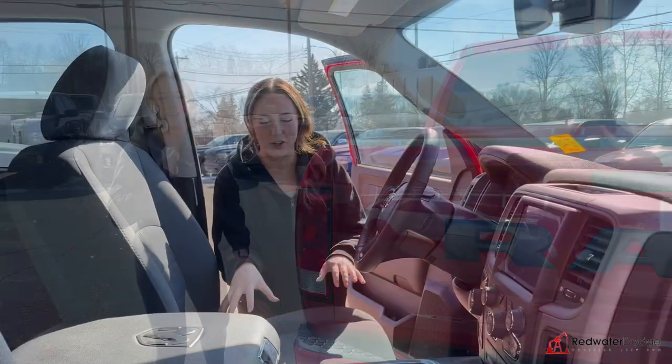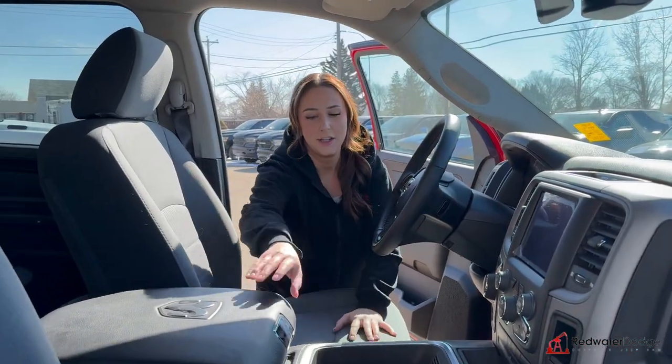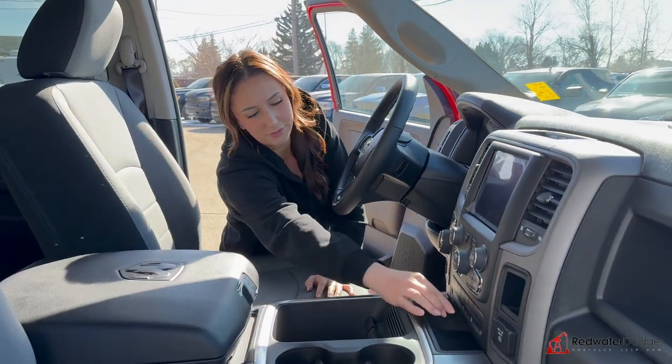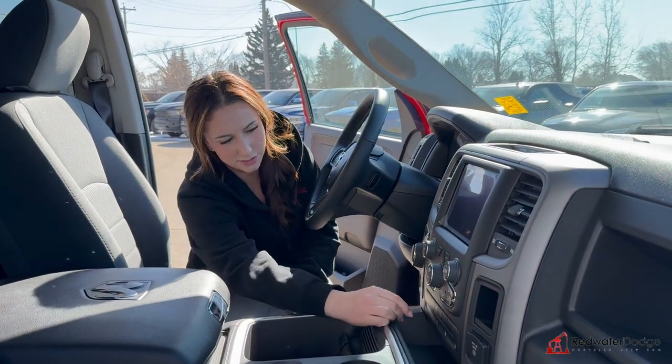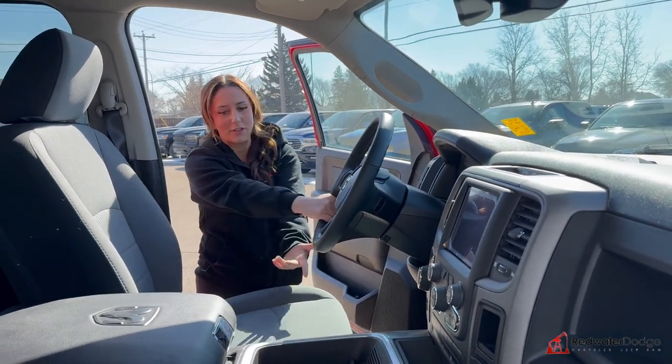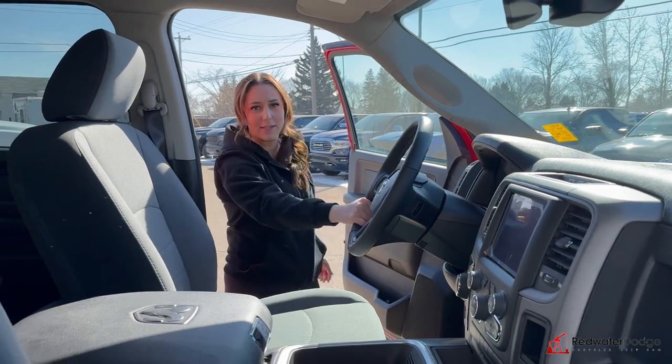Let's check out the inside. So inside the truck, you do have cloth seats with a full center console, storage kind of all throughout, buttons for your heated seat and wheel, dual climate control, automatic transmission, and an 8.4-inch screen, cruise control, and Bluetooth as standard.